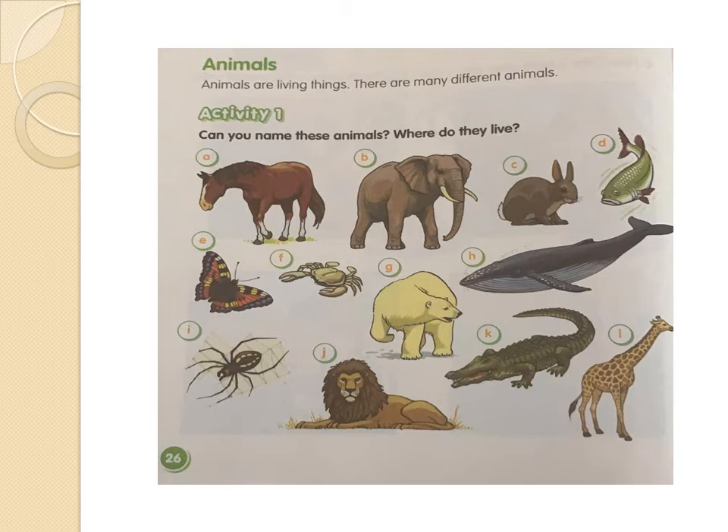Very good. Let's go with F — it's a crab. The crab sometimes lives in the water and sometimes lives on the land. So there are some animals that live in two places at the same time, and the crab is one of them. There are crabs that live just in the water and crabs that live in the water and in the ground. Let's go with G — it's a polar bear. The polar bear lives in the water and in the ground too.